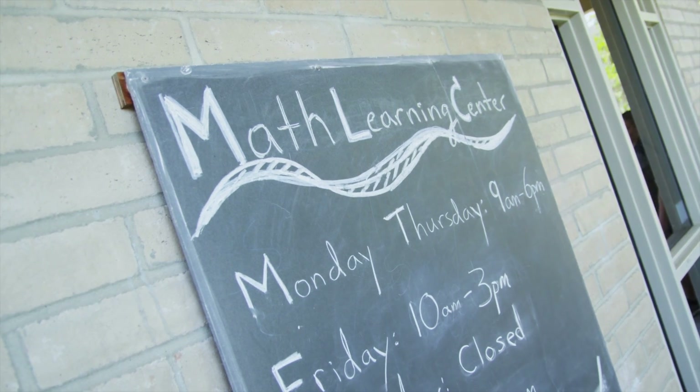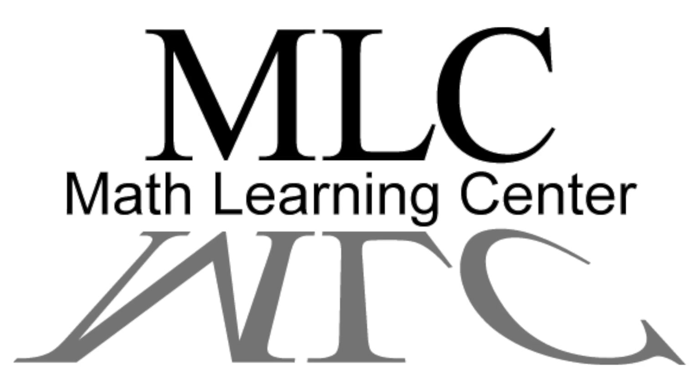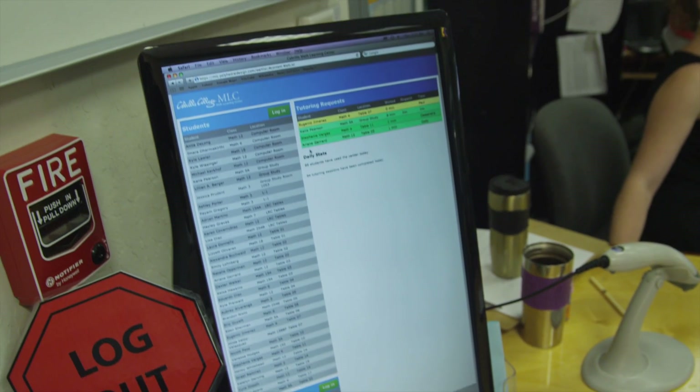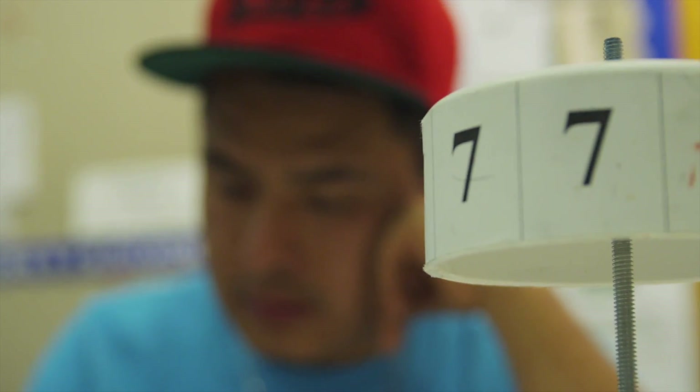Welcome to the Math Learning Center. This is a great place to study and get help with your math homework from pre-algebra through calculus. Let me take you on a quick tour. When you come in you can sign in on Poly just like you do in all the other learning resource centers. You can enter your name and then pick your table.